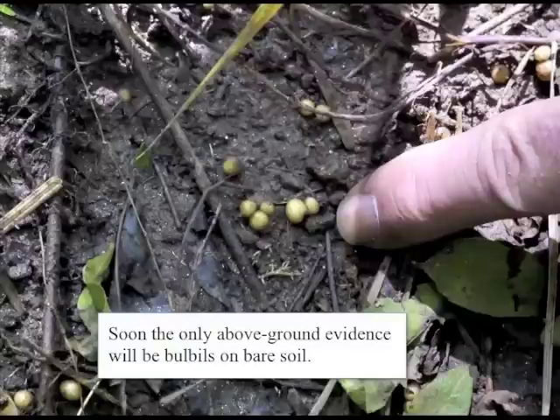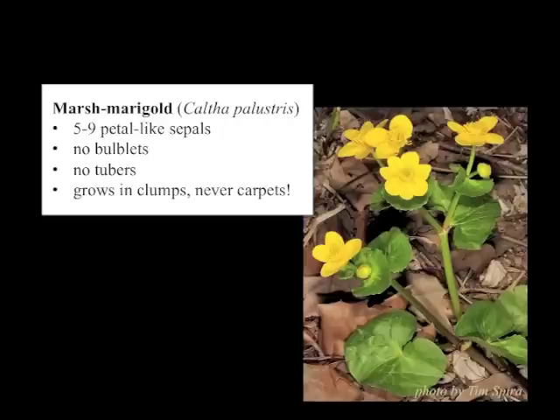Each one of these vegetative propagules is a new plant in the making. This is one of the reasons Ficaria is so difficult to get rid of once established. Over and over again, people say that when they planted it, when it was given to them, when they saw it for the first time, they thought it was marsh marigold. It does look maybe a little bit like marsh marigold, but marsh marigold has sepals only — it doesn't have petals, it doesn't have bulblets, it doesn't have tubers, and it grows in clumps and never grows in extensive mats. Marsh marigold is rare in North Carolina and is not known to grow wild in South Carolina or Georgia.